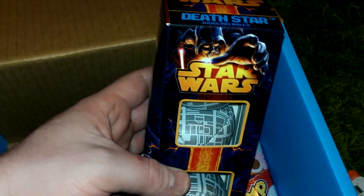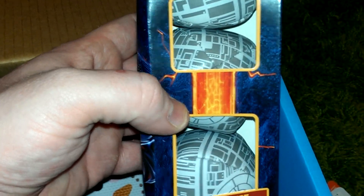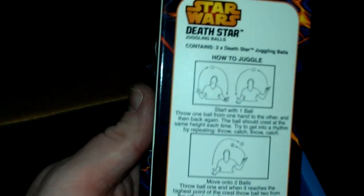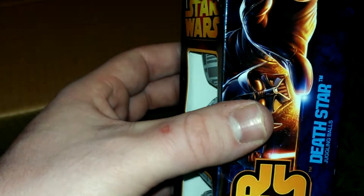We've got some Death Star juggling balls. I can't juggle — maybe it's time to learn, need a new skill. But they're pretty cool if you are into juggling, which I'm not. But I am into Star Wars, so pretty wicked. Oh look, there's a how-to juggle guide included. That's my mission for the weekend.